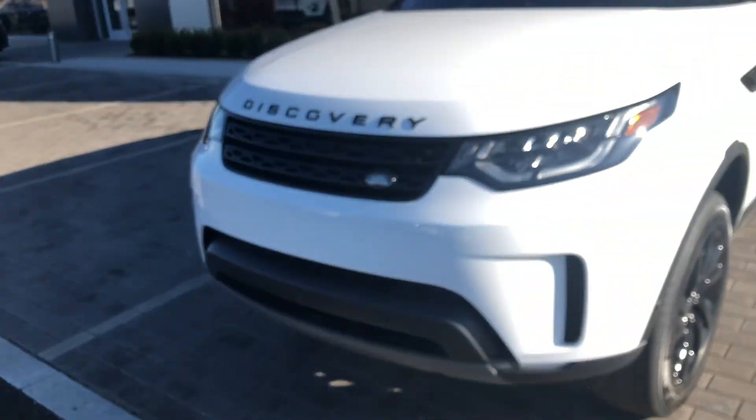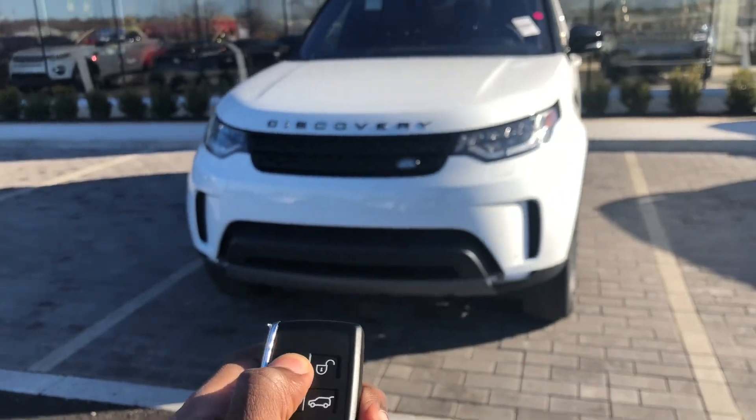You have your seat controls. Anyway, that was my review of this 2019 Land Rover Discovery — thank you for watching, and I'll see you guys next time. Make sure to like and subscribe.